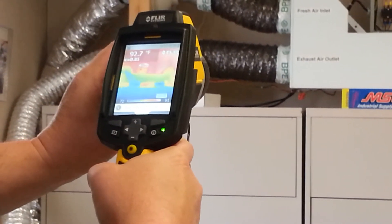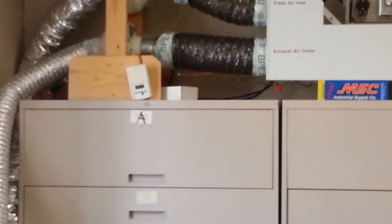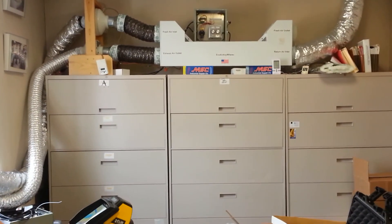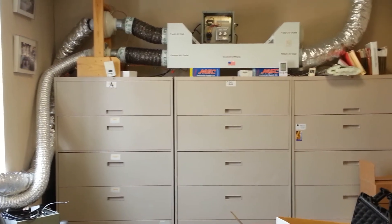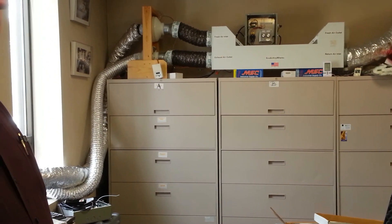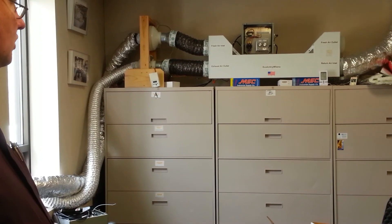The other unique thing about BP is, in most applications, it does not need a drain for the condensate, because we actually recycle the condensate and use it in the exhaust air stream when it's hot and humid.